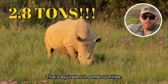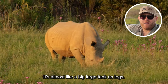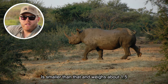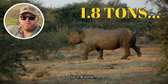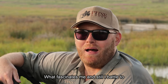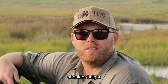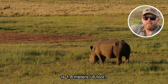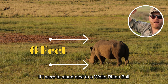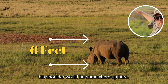That's equivalent in some countries to 30 men in weight — incredible, it's almost like a big large tank on legs. A black rhino is smaller than that and weighs about 1.5 to 1.8 tons. What fascinates me, and I still battle to comprehend, is that a white rhino bull's shoulder height is 1.8 meters — six foot. I'm six foot and I still can't believe that if I were to stand next to a white rhino bull, his shoulder would be somewhere up here.